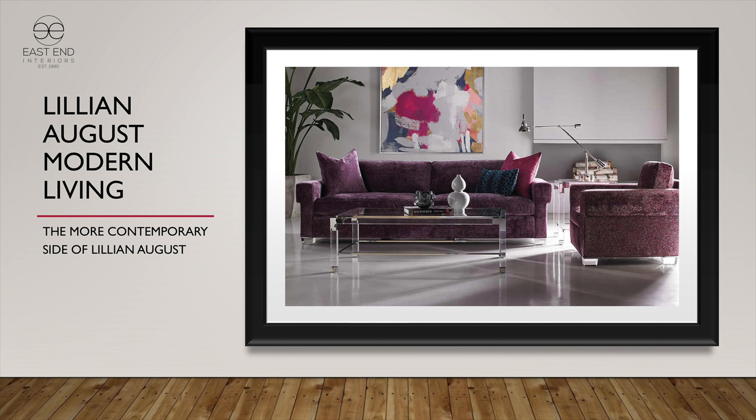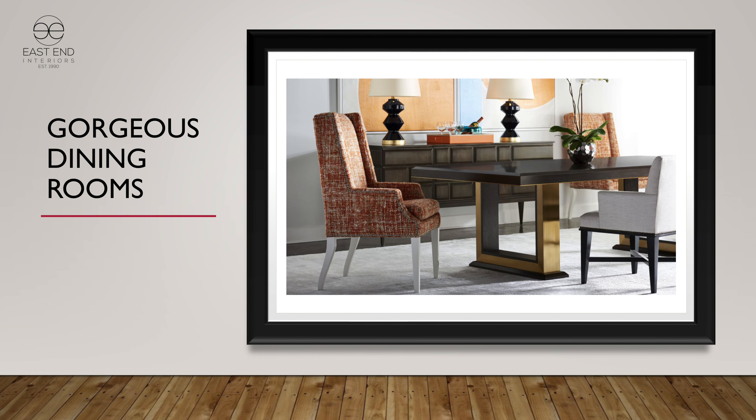I want to talk about the more modern side of Lillian, and that's Modern Living. Modern Living is about 10 years old and represents contemporary furniture for the Lillian August brand. The Brighton sofa with a key arm and the plexi tables all have a much more contemporary sensibility than some of the more traditional things Lillian has been known for. Dining room, bedroom — all rooms of the home are part of Modern Living.